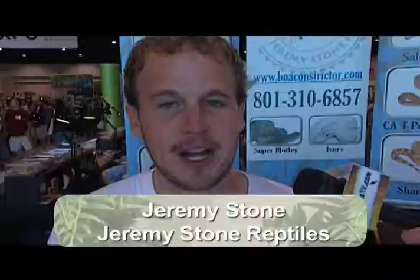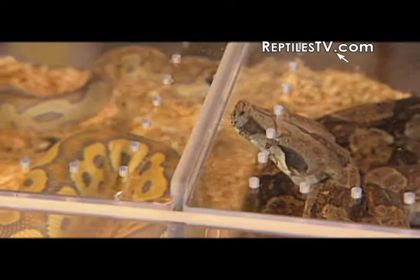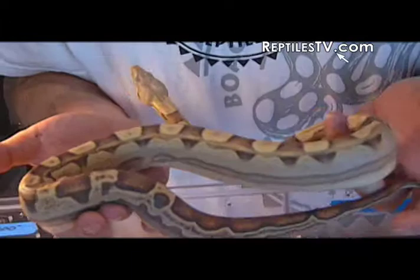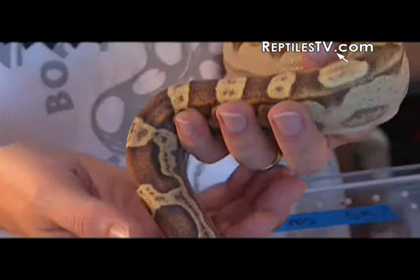I am Jeremy Stone from Jeremy Stone Reptiles. I work with a lot of boas and ball pythons and I guess you could call me a boa freak. It's my favorite snake and we love all the reptiles. We started the Motley Boa Project, and it's fun after about ten years to see all the motleys around here and all the sunglow motleys, knowing the original came from an animal I produced. That's what's so much fun about the reptile business — you can start, build your dreams, and go up that way.